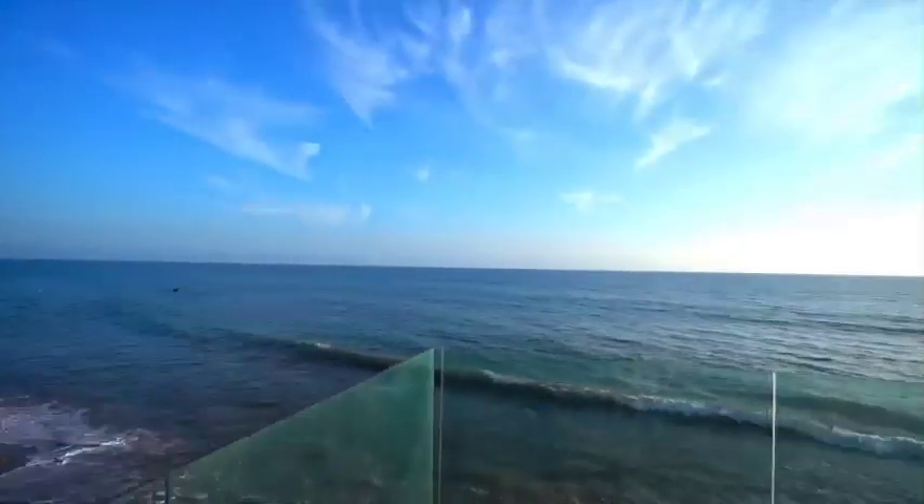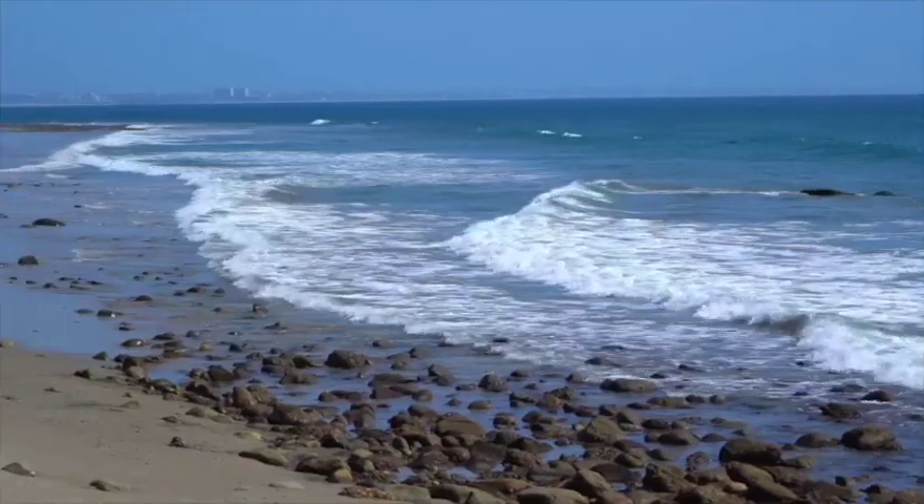The most important part of any beach house is the beach. This house has approximately 60 feet of beach frontage, which is basically a double lot for most beach houses.